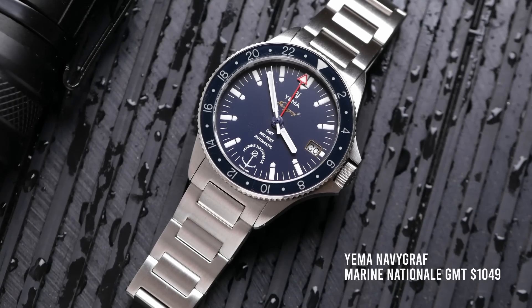Hey guys, welcome back to Just the Watch. My name's Dave. I live in Japan, and this is a channel all about collecting affordable watches. And if you're into collecting affordable watches, you might have an affordable grail, which is probably more where this kind of watch comes in.